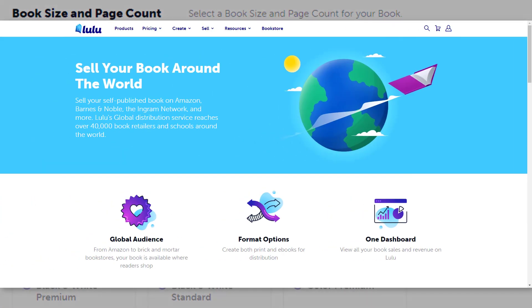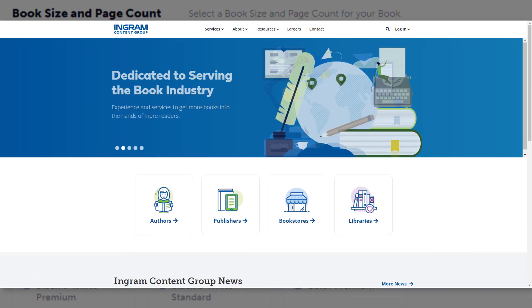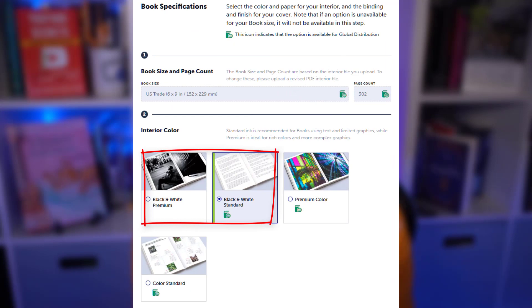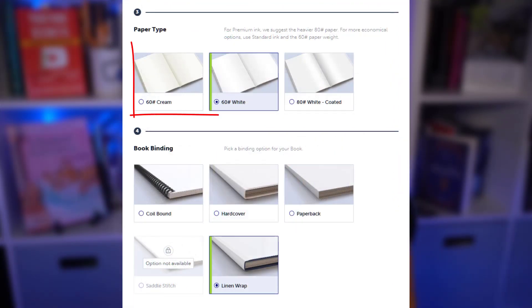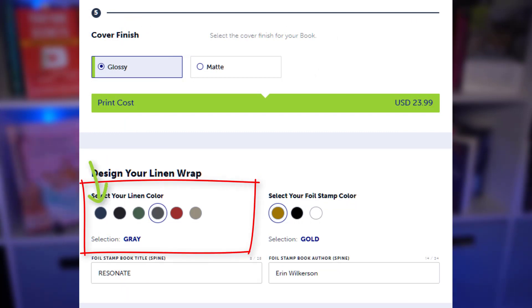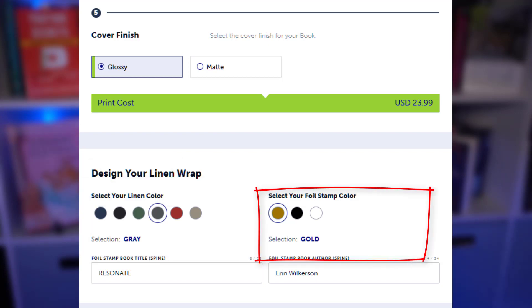Lulu distributes hardcover books with dust jacket in 16 trim sizes to the Lulu Bookstore, Lulu Direct, and through Ingram, reaching the same avenues as IngramSpark. 13 of the 16 trim sizes are available for global distribution. You can print in standard or premium black and white, and standard and premium color options on 60-pound white or cream paper, or 80-pound white paper. The dust jacket can be matte or glossy finish. The book can have a linen wrap in six different colors, but only navy and gray are available for global distribution. And the book can have a foil stamp in gold, black, or white, with gold being the only option available for global distribution. So far, Lulu offers the most selections for a hardcover with dust jacket.